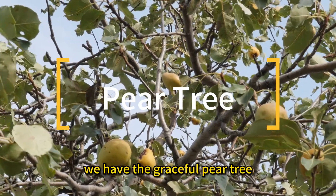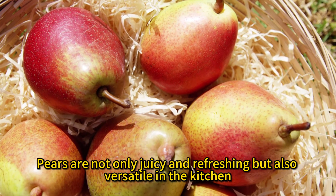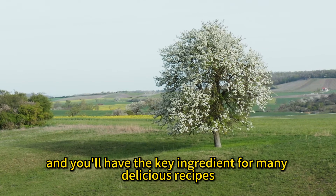Moving on to number four, we have the graceful pear tree. Pears are not only juicy and refreshing, but also versatile in the kitchen. Grow a pear tree, and you'll have the key ingredient for many delicious recipes.